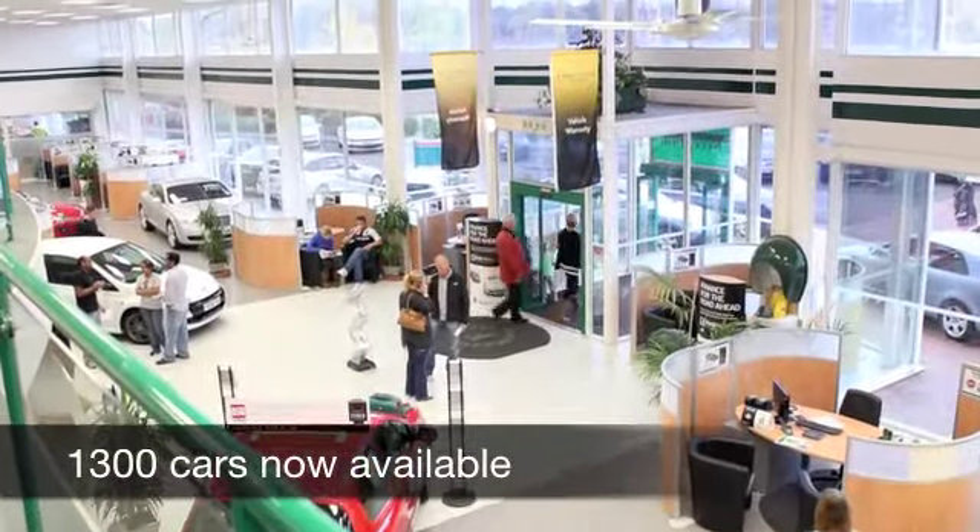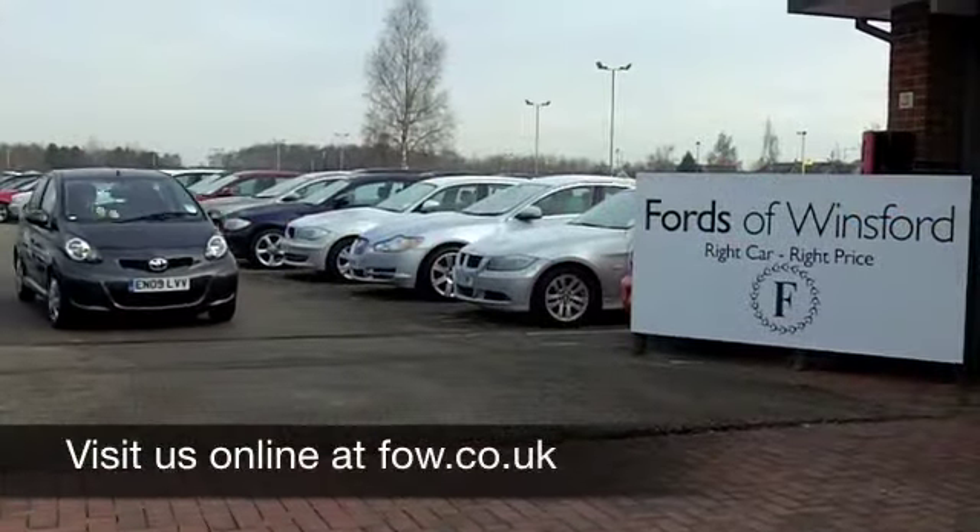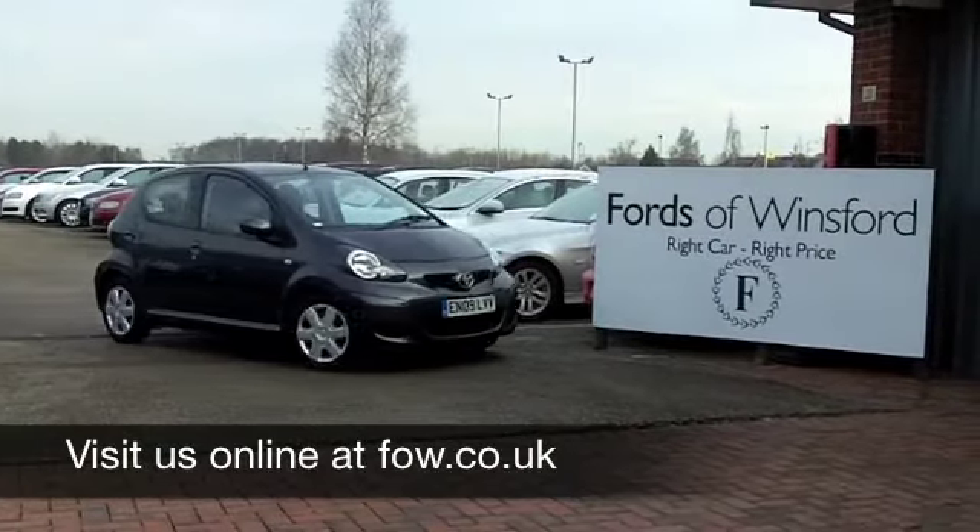On the move, you're going to get around 62 to 72 MPG. Have a no obligation test drive and discover this great car for yourself at Fords of Winsford.